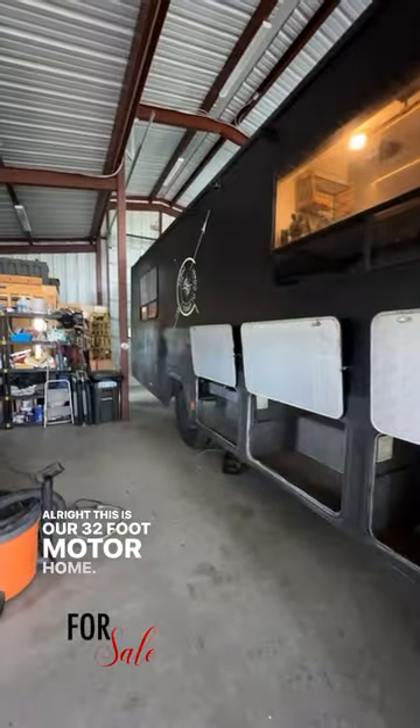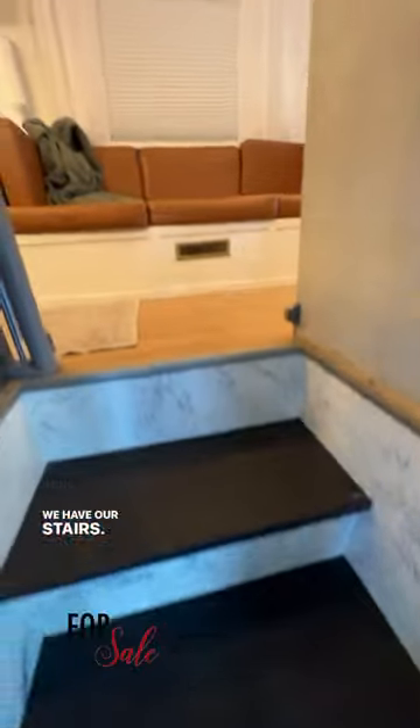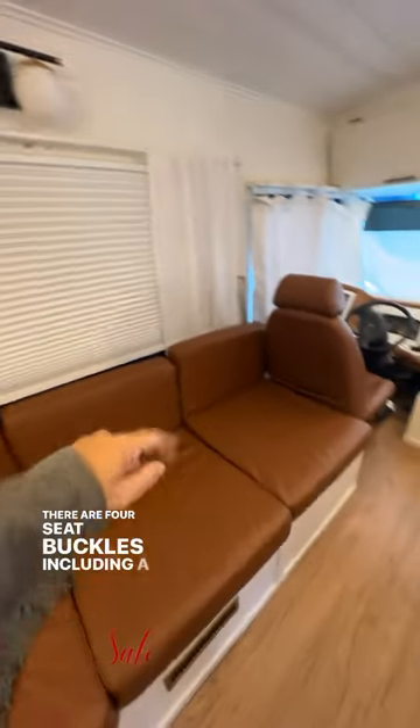All right, this is our 32-foot motorhome. We have compartments on both sides. We have our stairs coming in. This is our couch for the kids. There are four seat buckles, including a car seat one.